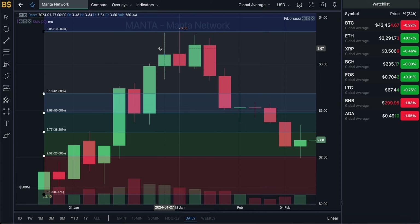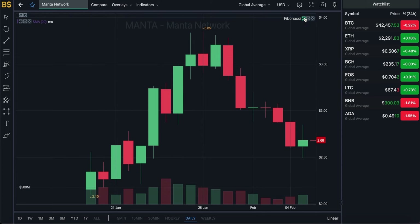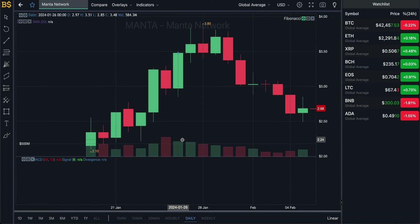We're currently looking at the candlestick pattern chart with the Fibonacci scale, which I'll be using later for technical analysis. For now I'm going to hide that and bring out the usual MACD indicator to do some price prediction, as that's what most of you are here for. After pulling up the MACD indicator, you may be wondering why there's no indicator showing.